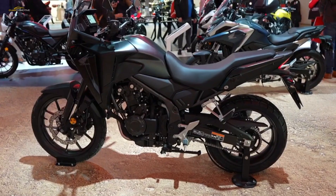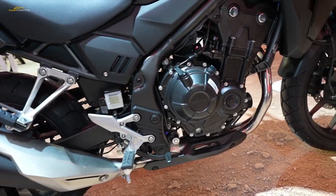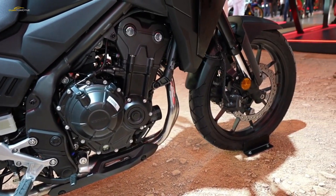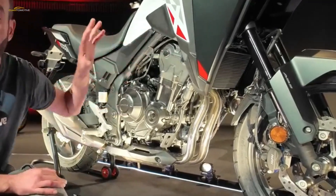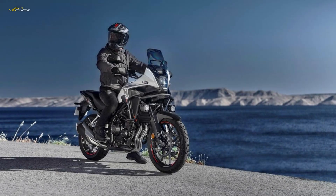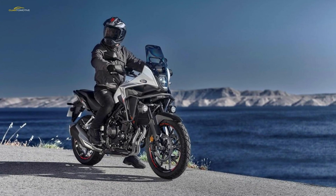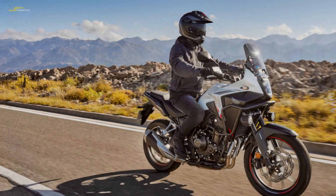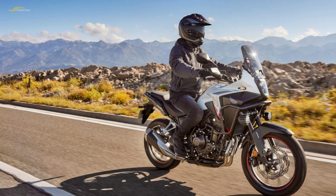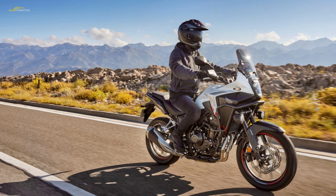The firm's 471cc liquid-cooled parallel twin should be bulletproof, and being compatible with an A2 licence, it makes a peak power figure of 35 kilowatts — 46.2bhp — at 8,600 rpm, a heady figure that encourages you to use all the revs available. Peak torque is found at 6,500 rpm, registering 43 Newton metres, or 31.7 pound-feet.